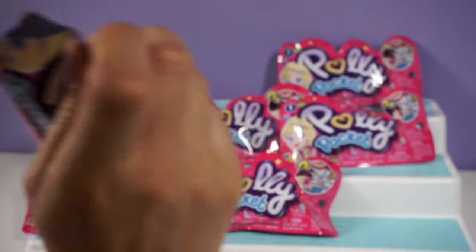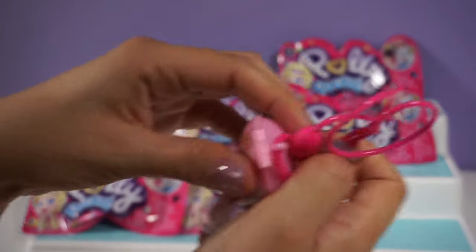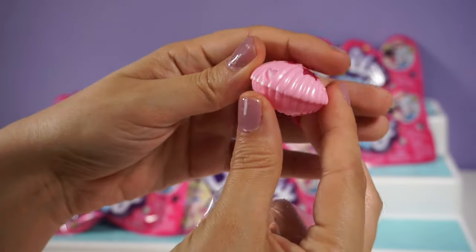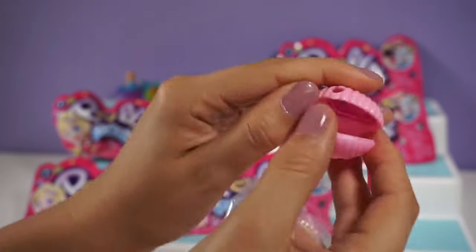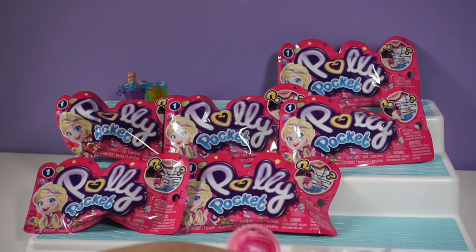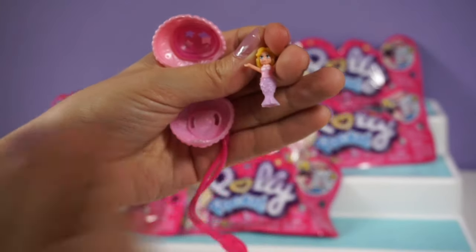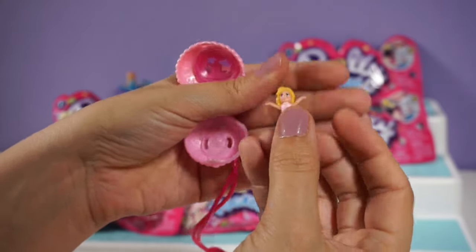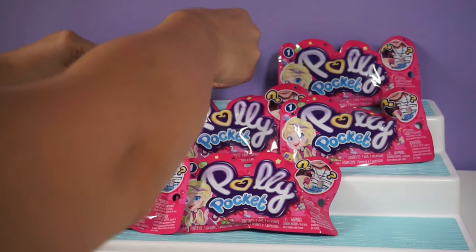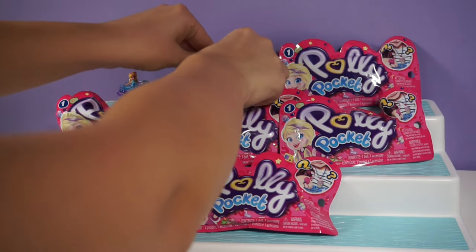We have a new one! This one is a necklace this time — a seashell necklace. And our figure this time is a little mermaid. So we have our little mermaid figure and I think she can go inside the shell — that is very cute. Let's see if it'll stay. It closed!